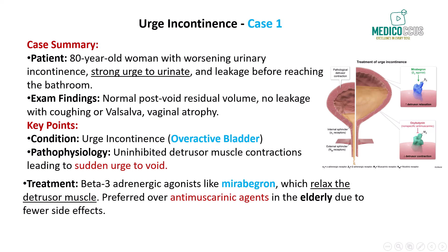The most appropriate treatment in this case would be a medication that stimulates beta-3 adrenergic receptors, such as mirabegron. Beta-3 receptor agonists cause relaxation of the detrusor smooth muscle, allowing for better urine storage and a reduction in incontinent episodes. This class of medications is often preferred in elderly patients due to fewer side effects compared to anti-muscarinic agents, which can cause cognitive impairment and other systemic effects in this population.